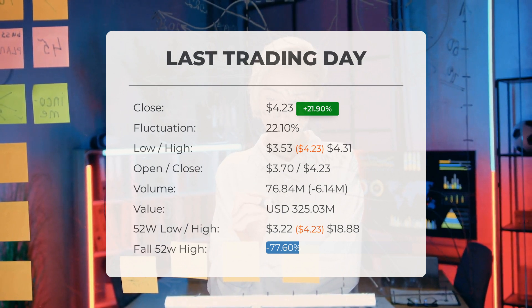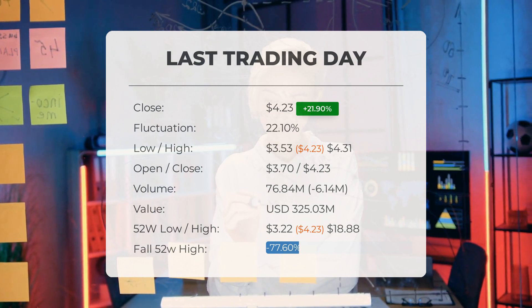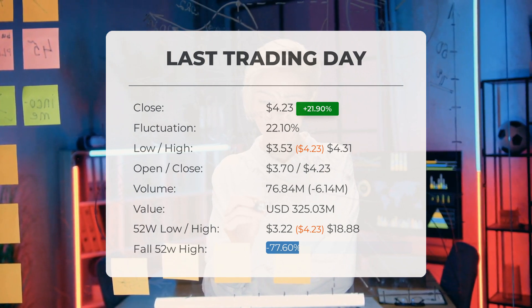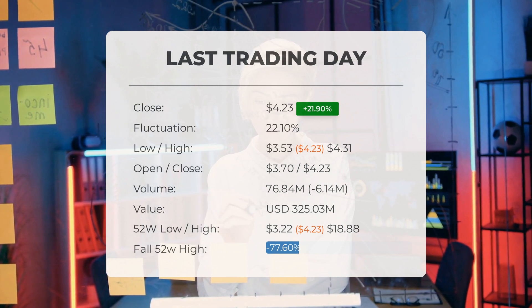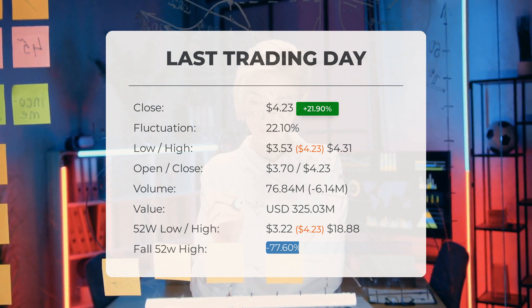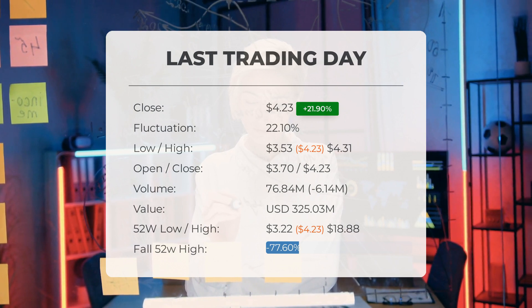Looking at the stock's performance over the past 52 weeks: the highest price reached was $18.88 while the lowest was $3.22. Currently the stock is trading at 77.6 percent below its 52-week high, a difference of $14.65. Furthermore, it is also trading at 94.4 percent below its all-time high, which was achieved on January 26, 2021, when the price hit $75.49.